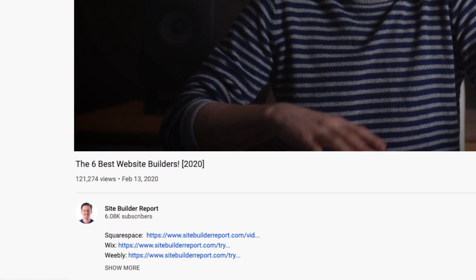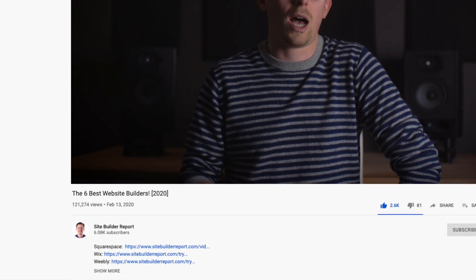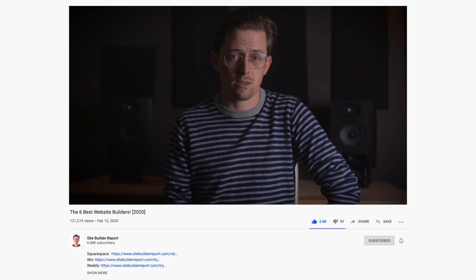If you'd like to try one of these website builders, you can find a link to them in the video description. My work is supported by affiliate commissions, so I may earn a commission from these links. Thank you for watching and good luck making your website.